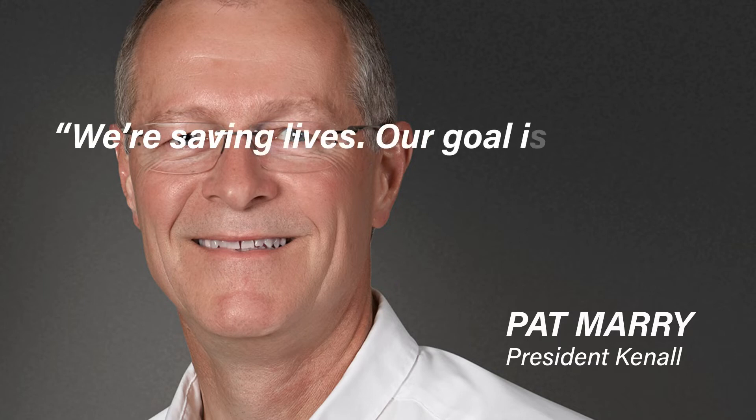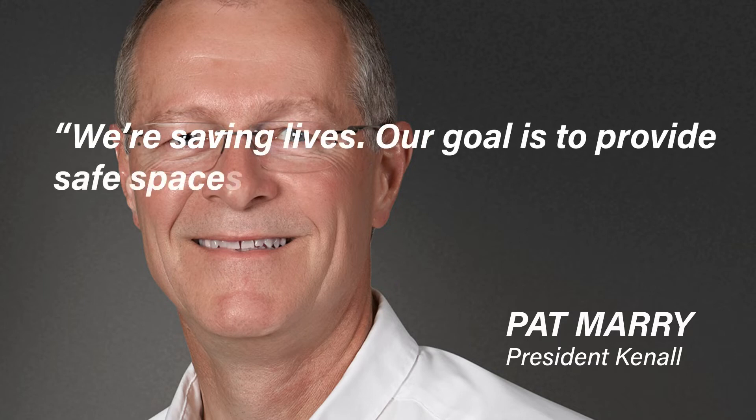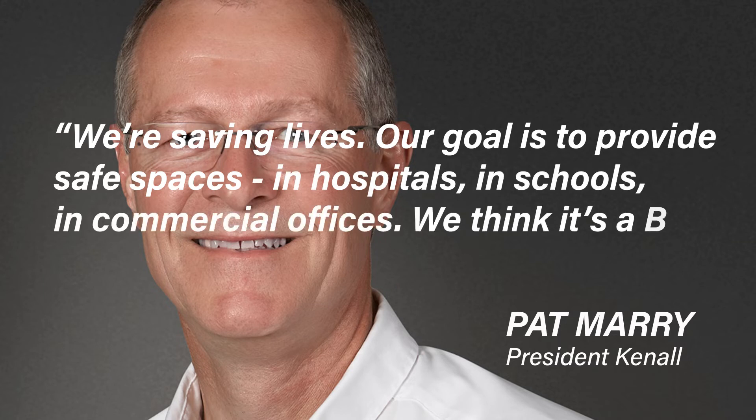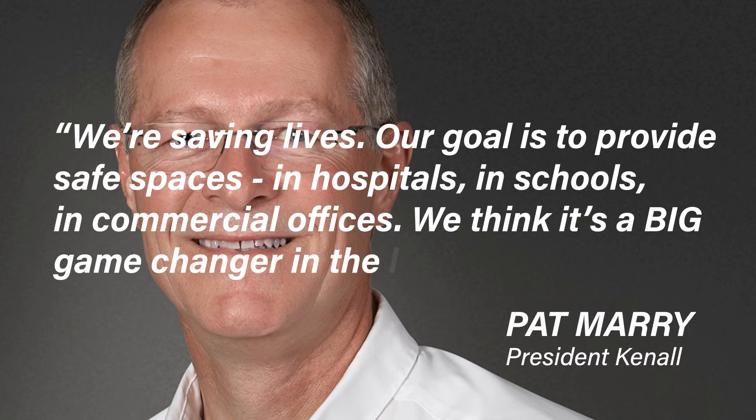Pat Mary, president of Kennel, summed it up best when he said, 'We're saving lives. Our goal with IndigoClean is to provide safe spaces in hospitals, in schools, and commercial offices. We think it's a big game changer in the lighting industry.'